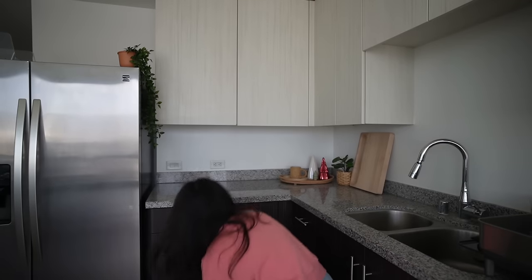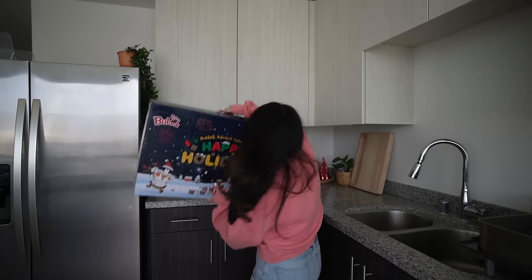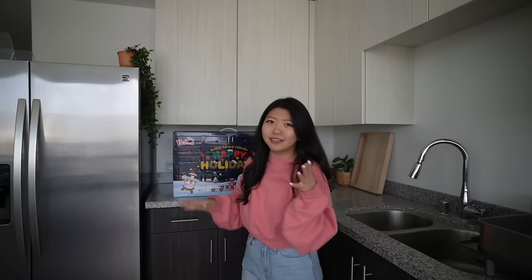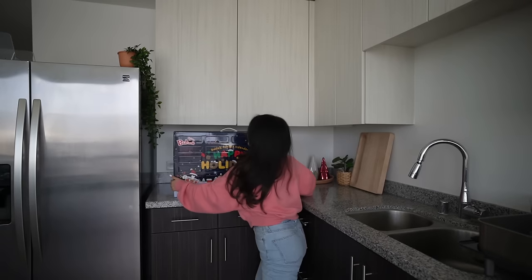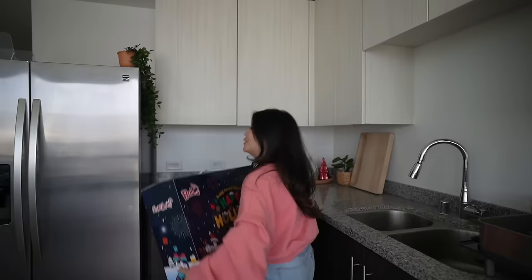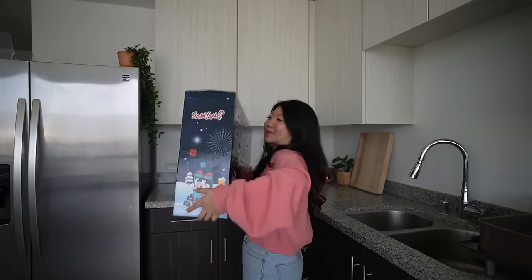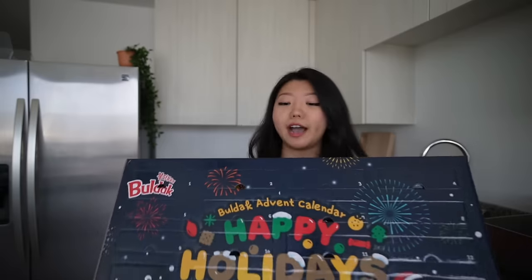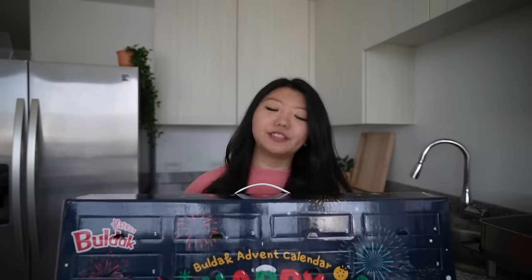So Samyang sent over this giant advent calendar of — oh, noodles! These are the very popular Korean fire noodles. You've all seen the fire noodles challenge online. It even says 24 days of fire noodle challenge. This is truly the best gift I've ever gotten. We're gonna open this together and try a flavor from each row. Apparently there's a new Buldak flavor in town. I'm excited to unbox that one. You can actually get all of the Samyang Buldak noodles at H Mart.